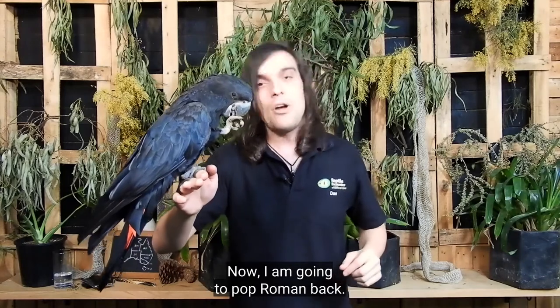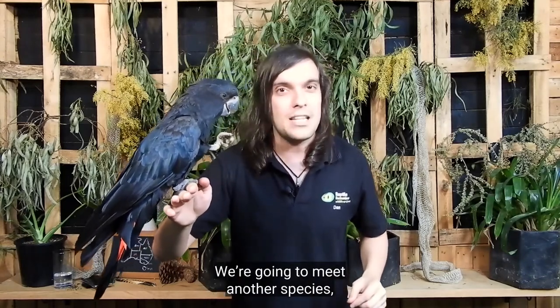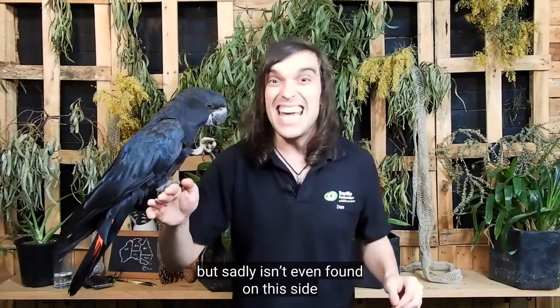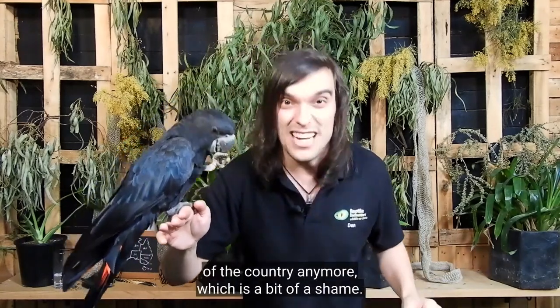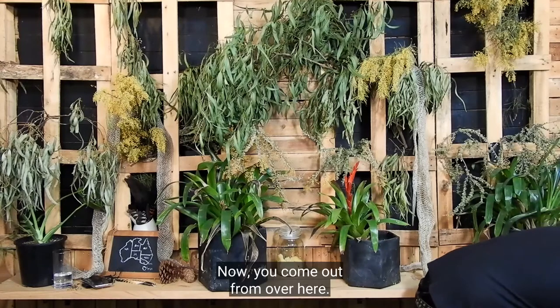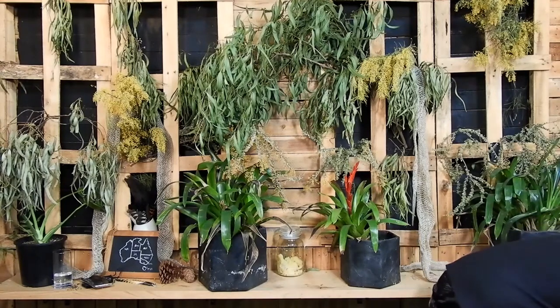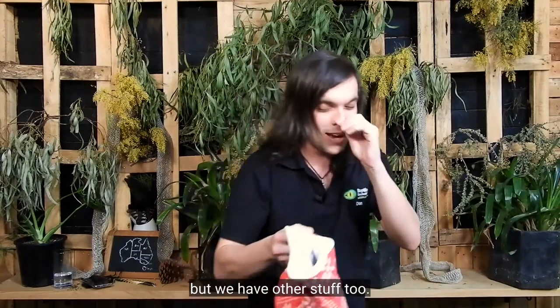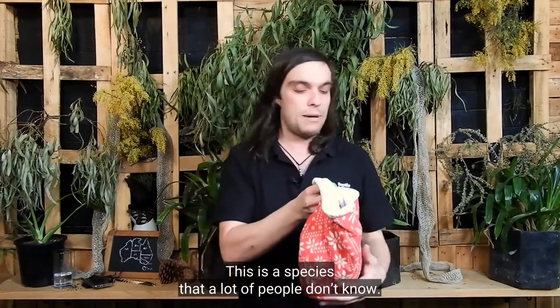I'm going to pop Roman back. We are going to meet another species — a less known species that used to be found in the Mallee, but sadly isn't even found on this side of the country anymore, which is a bit of a shame. This next species is a mammal. I know we're called Reptile Encounters, but we've got other stuff too. And this is a species a lot of people don't know.